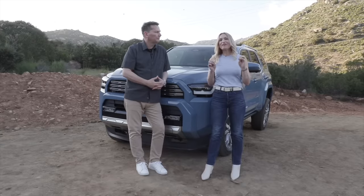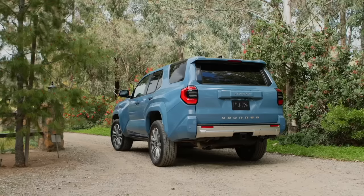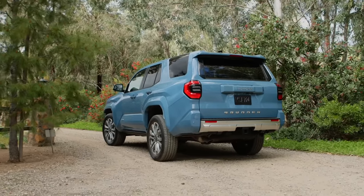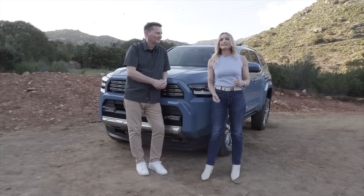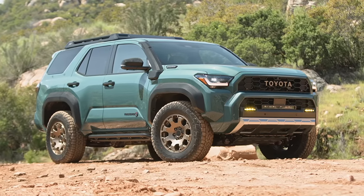When Toyota first announced officially that a new 4Runner was coming, our viewers had three questions for us: Is it made in Japan? Does it have a third row option? And does the rear window roll down? Yes to all three. This is a first look of the 2025 Toyota 4Runner.